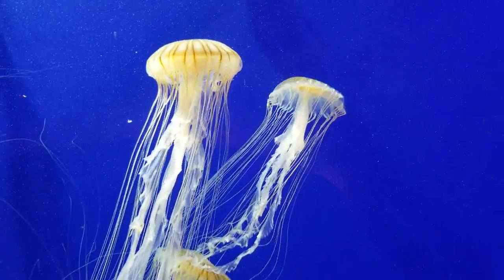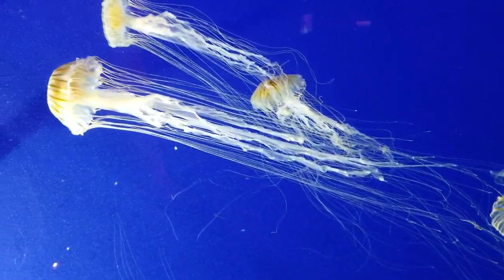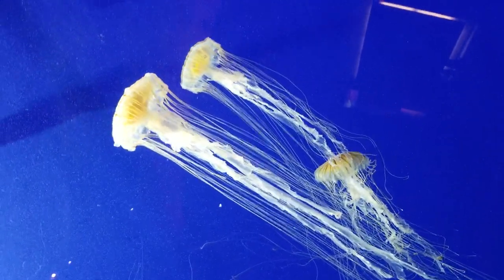Oh my God. Is that saltwater? Is that a saltwater fish? I'm so bad at vegetating.